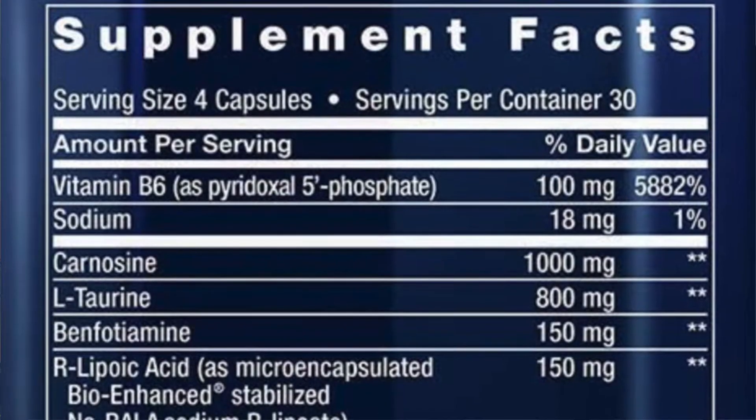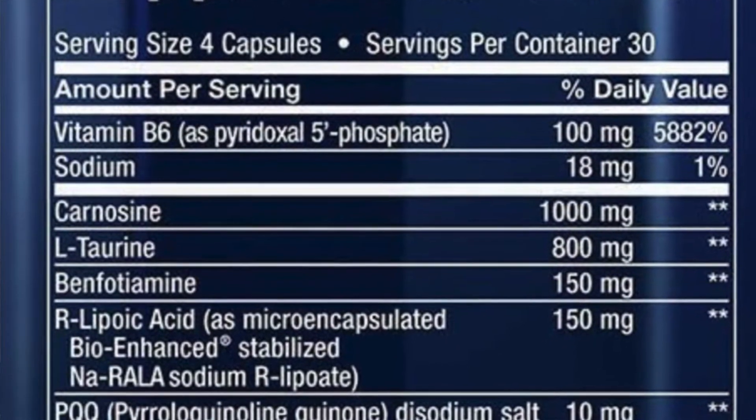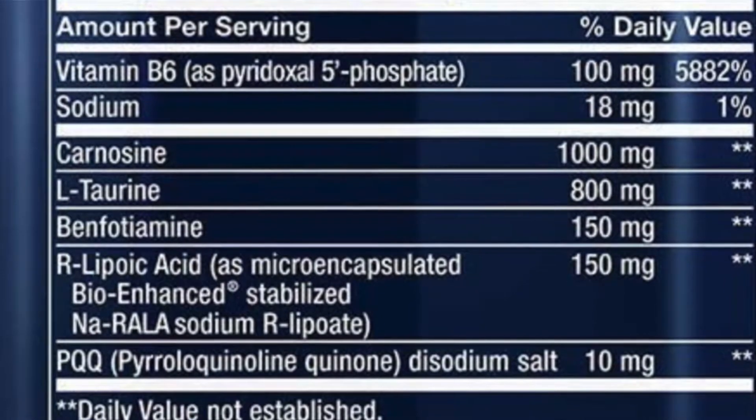It's got a bunch of different ingredients with long names — benfotiamine, pyridoxyl lipoic acid, taurine, PQQ, and a bunch of other things. There are a bunch of amino acids and some mitochondrial energy optimizers that just repair the mitochondria you already have. But this one has an ingredient that can actually create new mitochondria, which is awesome. It just does it all.